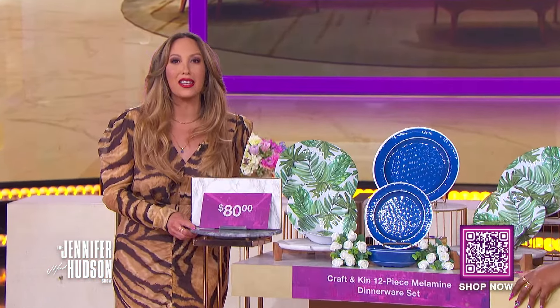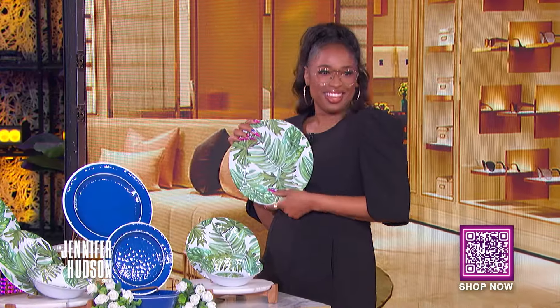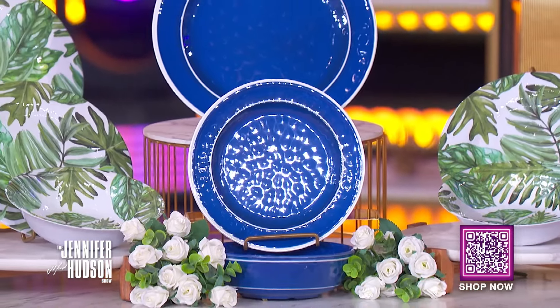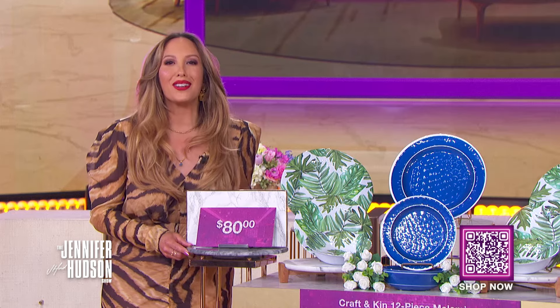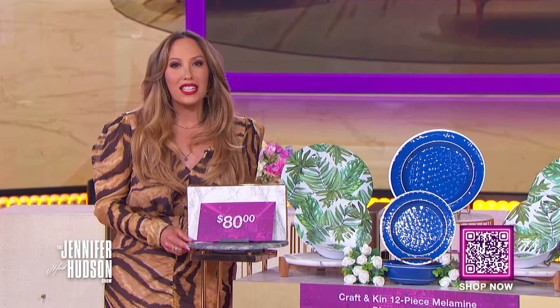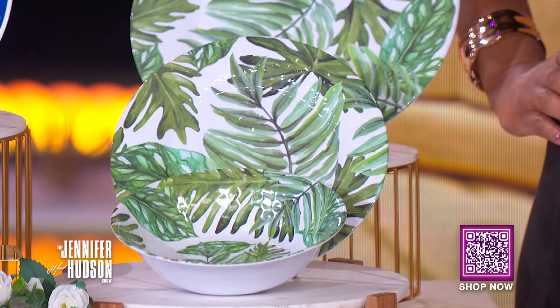This next product is perfect for all of our dinner hosts out there. It's the Edkin 12-piece Melamine dinnerware set. This deal includes pieces for up to four guests — four dinner plates, four salad/dessert plates, and four bowls. Use this sturdy dinnerware set indoors for your daily meals or outdoors. Melamine is a perfect addition to any kitchen because it's BPA-free, nearly unbreakable, top-rack dishwasher safe, and made of food-grade lightweight plastic.